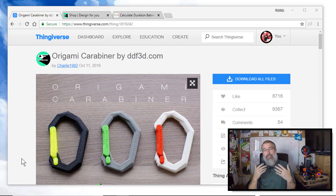What I've got going on here is this thing on Thingiverse — Thing 1819242 — a custom carabiner by ddf3d.com. It's one of my favorite things to print out and give away, because it's just neat to watch how it works. It's a really good design, and it's easy to hand out.